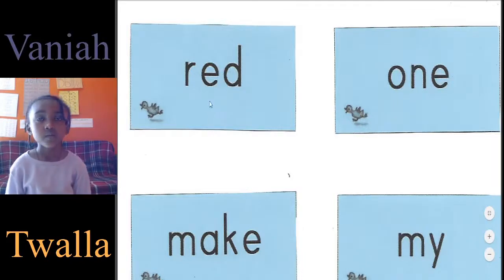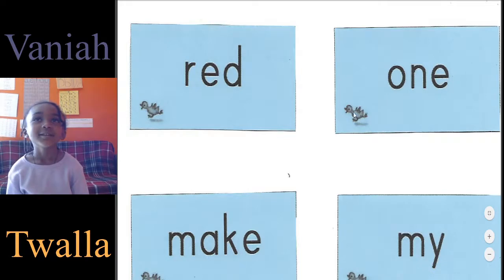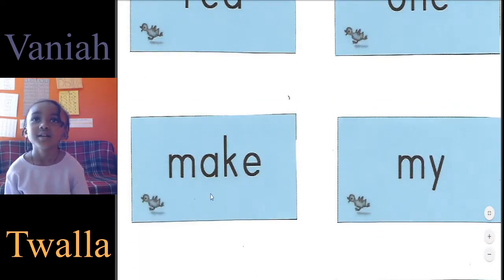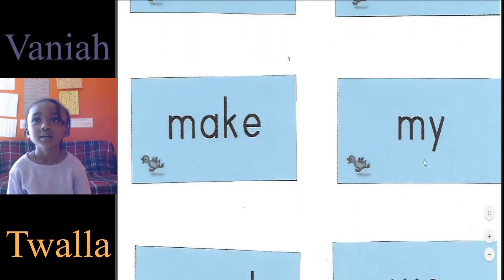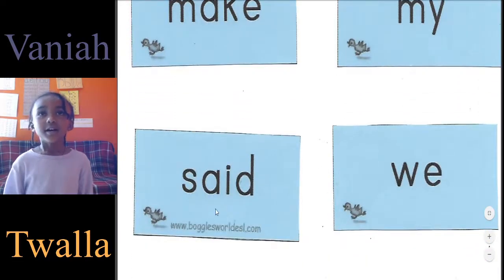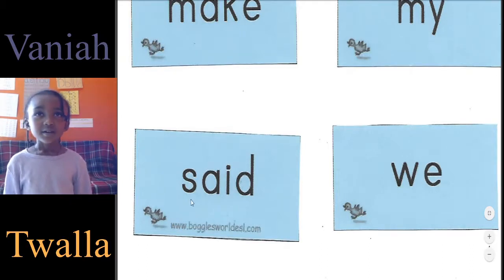All right, now let's tell me this word. Red. This one? One. This one? Make. This one? My. And this? Sound it out. S. A. D.